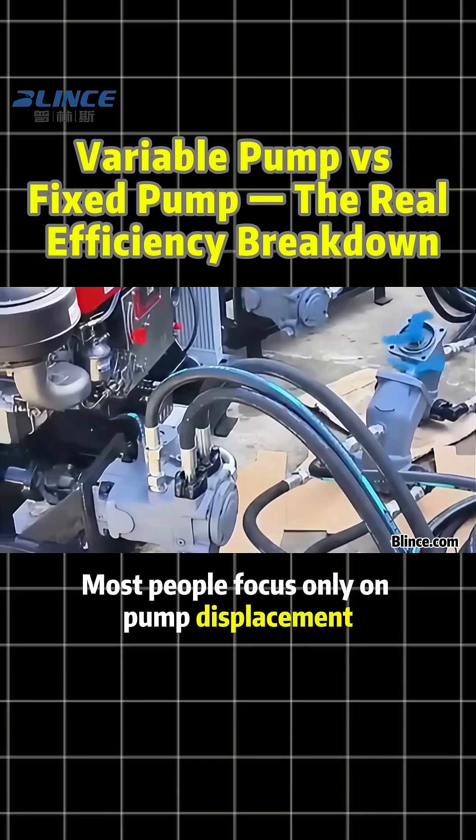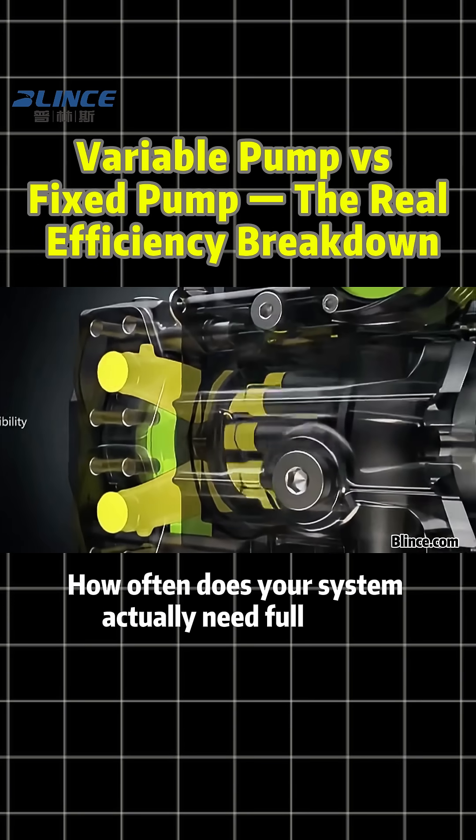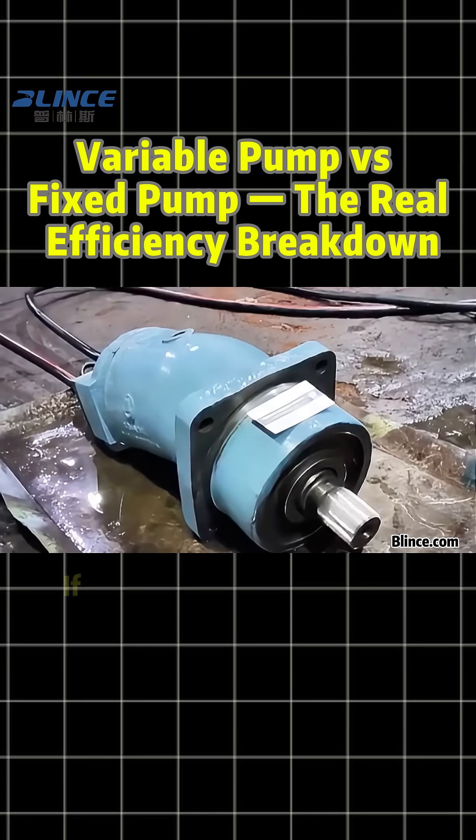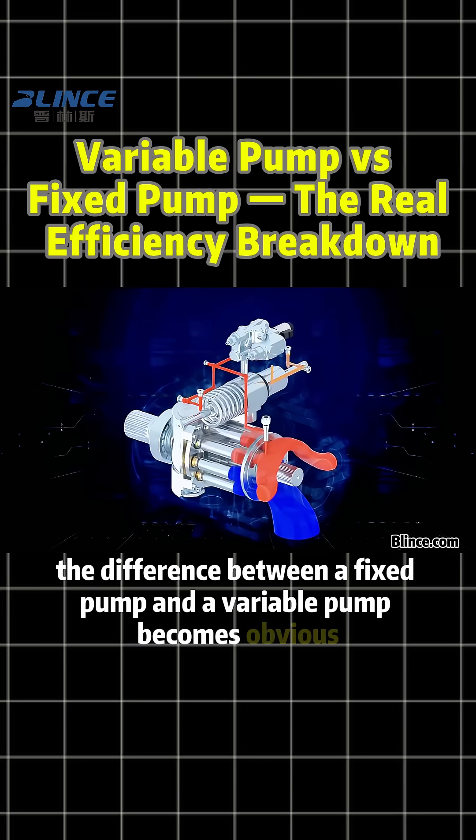Most people focus only on pump displacement, but they miss a more critical question: how often does your system actually need full flow? If the answer is only part of the time, the difference between a fixed pump and a variable pump becomes obvious.